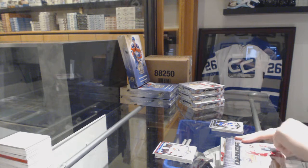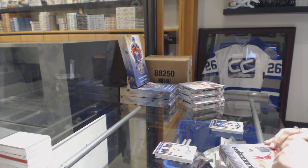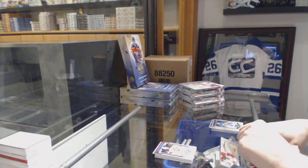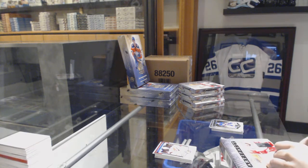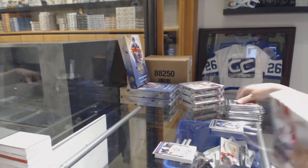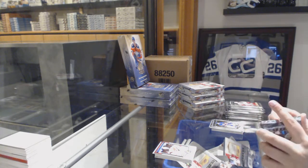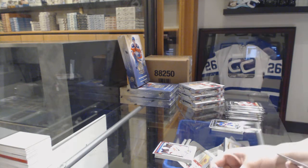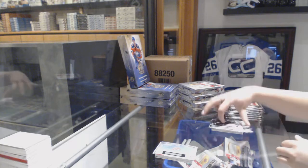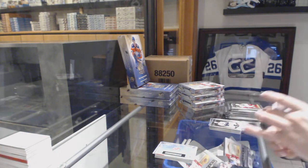Box number 2. We've got a rookie redemption of the New Jersey Devils. Treasured Swatches jersey for the Minnesota Wilds, Darcy Kemper.